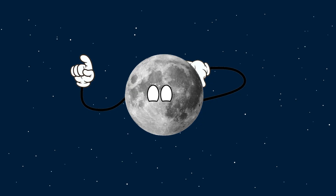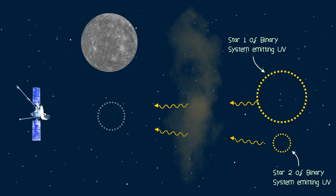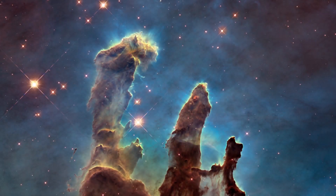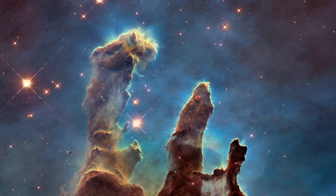While a moon had not been found around Mercury, a significant astronomical discovery had been made. Ultraviolet radiation can indeed penetrate through the interstellar medium, which opened up a whole new way for astronomers to view and study the stars beyond our solar system.